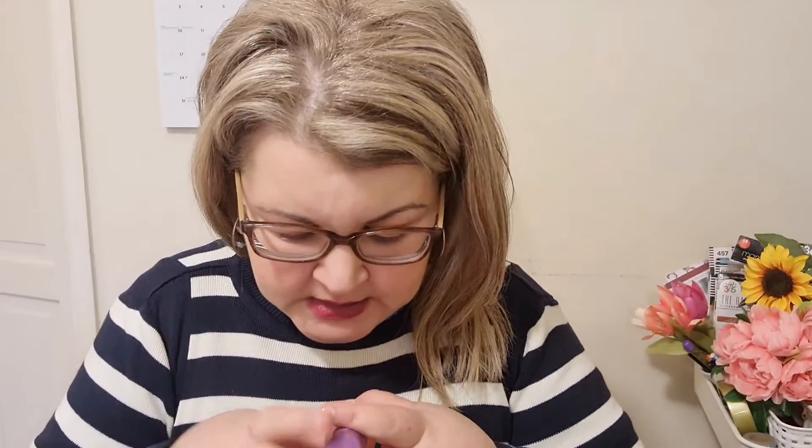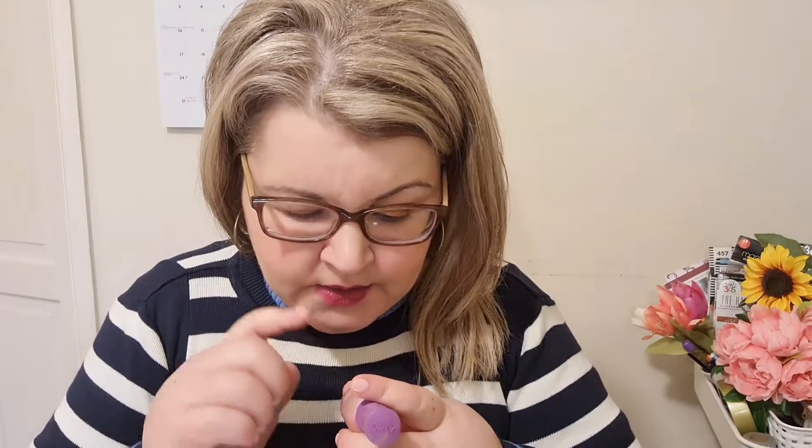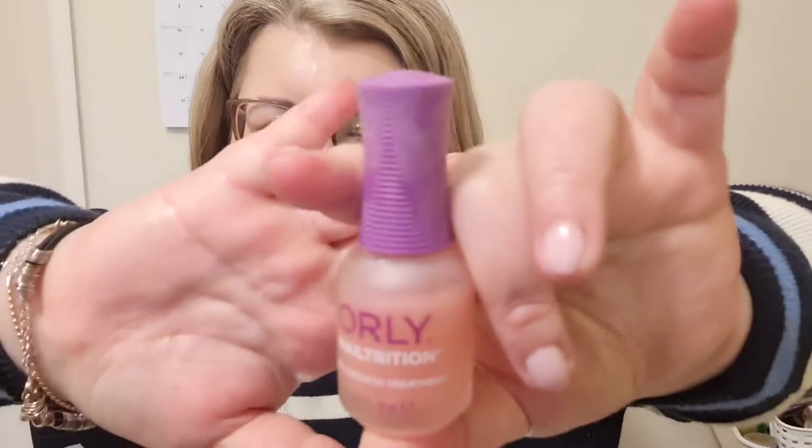A product great for nails is the Orly Nail Nutrition. If you have very brittle nails that break all the time, definitely check this out — it's a great product. I've repurchased it many times. I get my nails done now, but when I don't I always use this to help keep them strong.